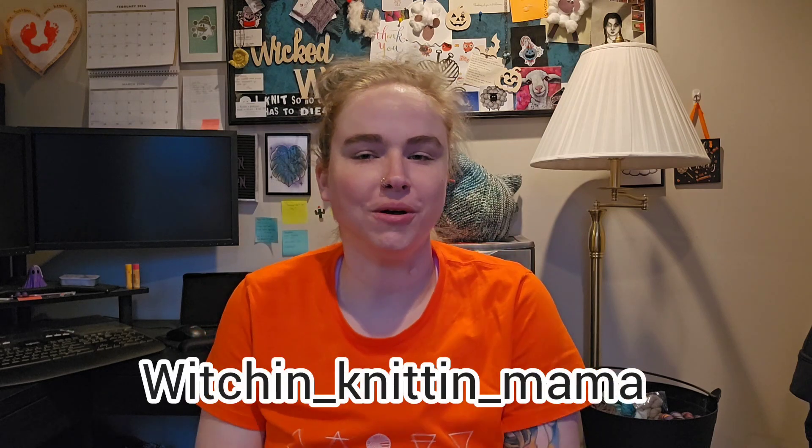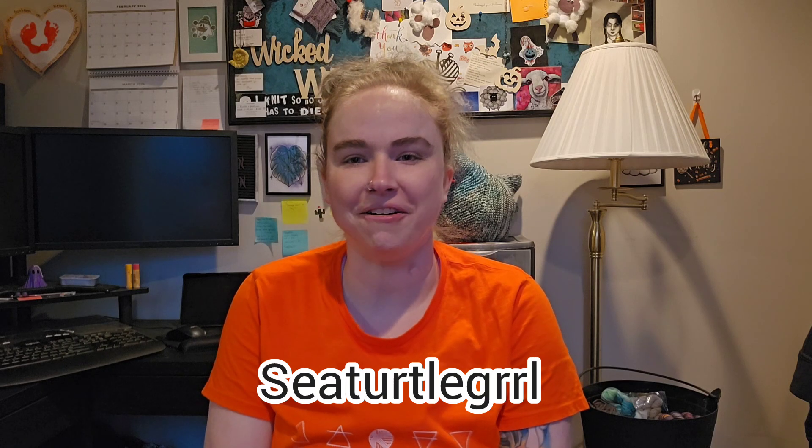Hey fiber friends, welcome to another episode of the Witch and Knit and Mama — we're now calling it a Knitcast instead of a podcast. I'm Nicole, you can find me on Instagram as witch_and_knit_and_mama, or on Ravelry as sea turtle girl — G-R-R-L, not G-I-R-L — welcome from the rural part of North Carolina, where I live with my husband, the Handsome Devil, my two little goblins, and two little hellhounds.